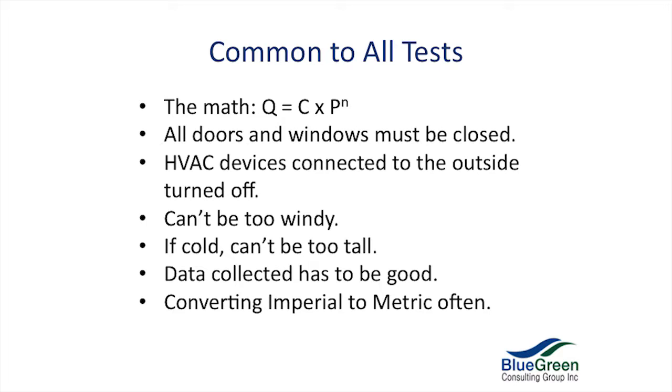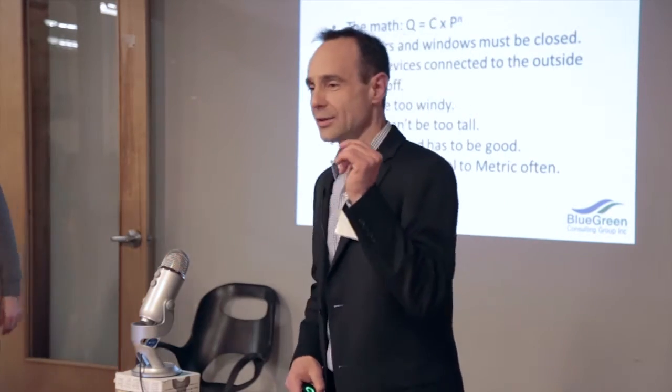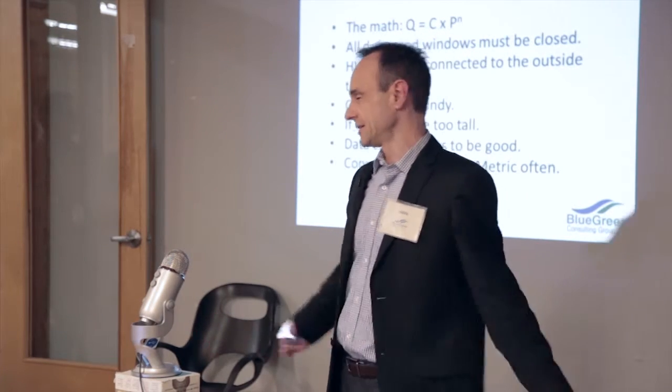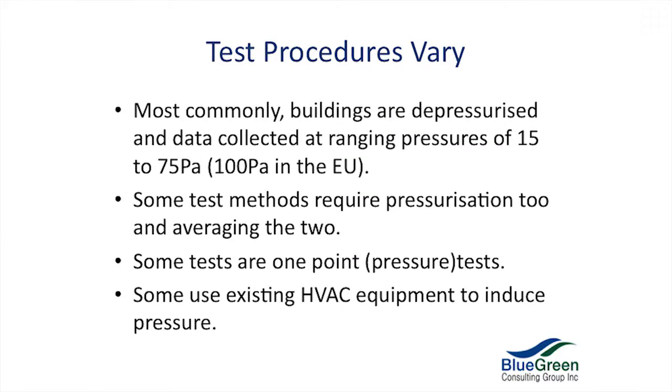The data collected also has to be of sufficient quality — if it's not good quality data, you've got to repeat your test. And then, as Canadians, we love converting from imperial to metric. One standard like U.S. Army Corps of Engineers says if you're not entering degrees Fahrenheit and feet square, you're not part of the program. So test procedures vary.